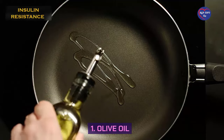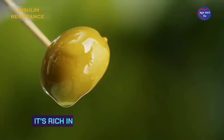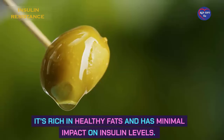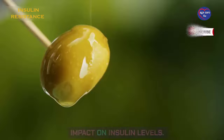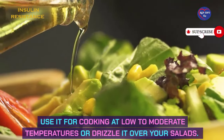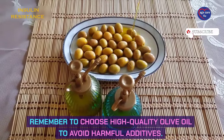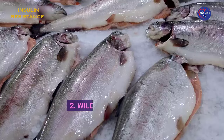Number 1: Olive oil. Olive oil is a fantastic addition to your diet. It's rich in healthy fats and has minimal impact on insulin levels. Use it for cooking at low to moderate temperatures or drizzle it over your salads. Remember to choose high-quality olive oil to avoid harmful additives.